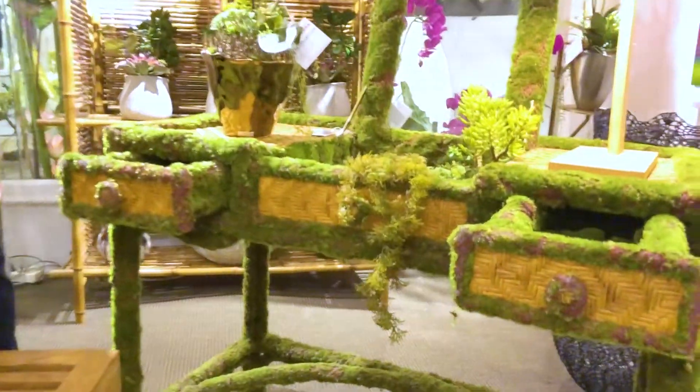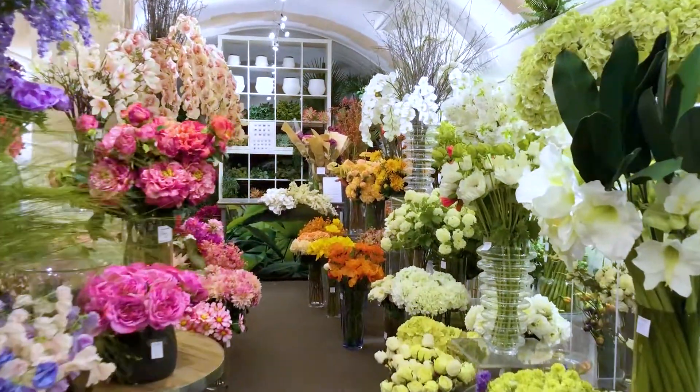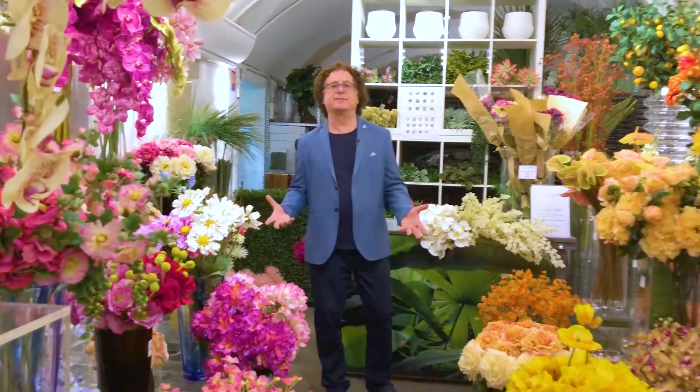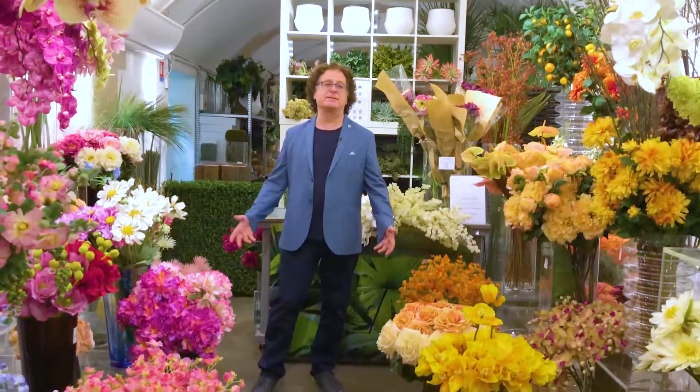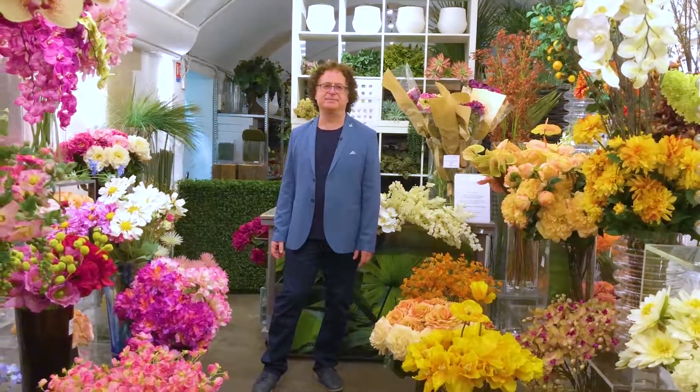Isn't it wonderful? And in this forest of flowers we find here every color, every arrangement possible. This place is a riot of color, bursting with flowers and creativity.